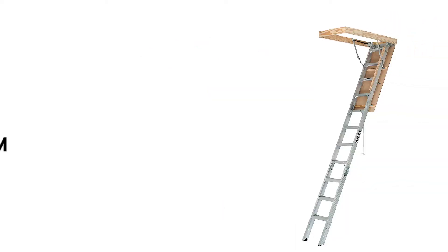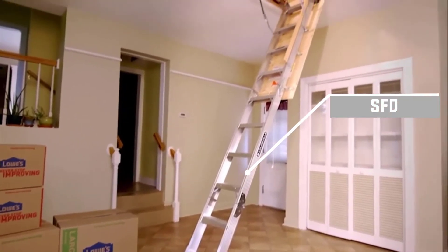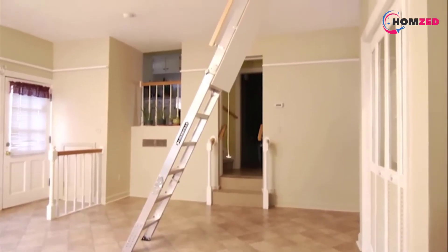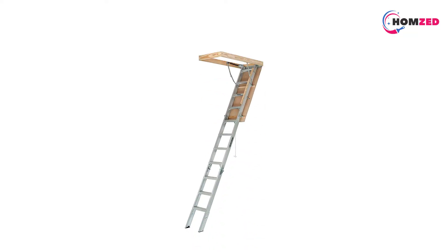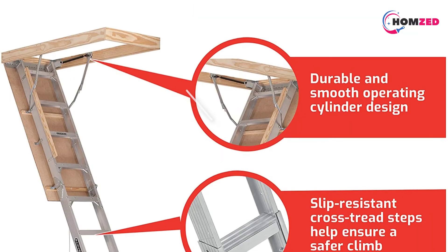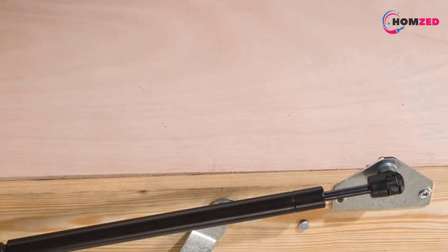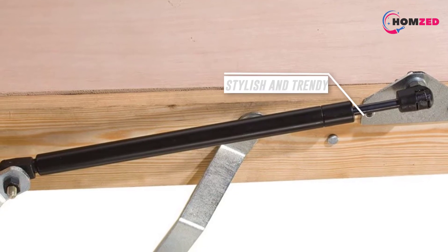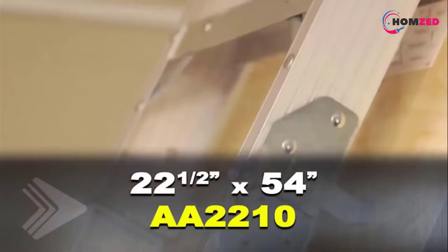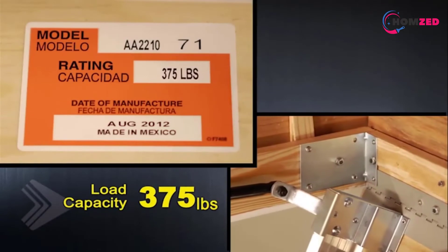Number two: Louisville AA2210 Aluminum. The Louisville AA2210, from the Louisville Elite series, is one of the heavy-duty attic ladders and a popular choice among users. It comes with various user-friendly features and offers wider clearance than most similar products, making it easy to store and move larger boxes. Instead of a conventional spring mechanism, the ladder employs a gas cylinder for smooth opening and closing of the door, while also eliminating door slamming to keep the door safe.